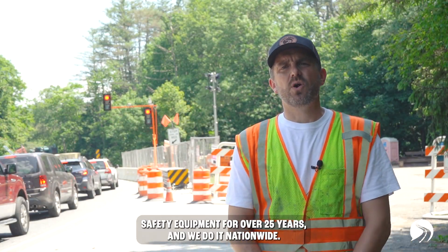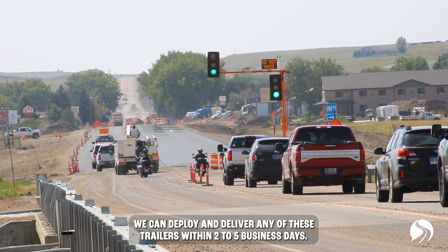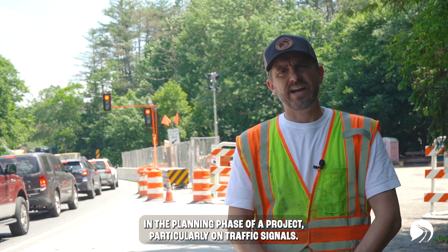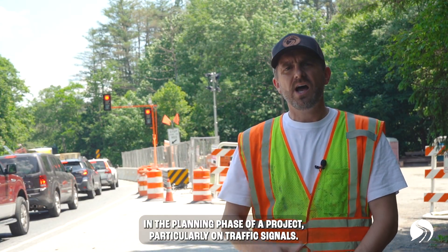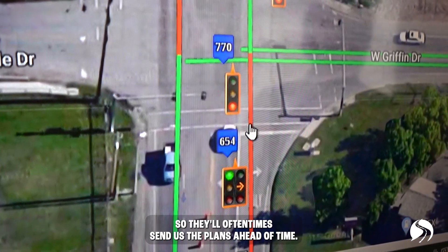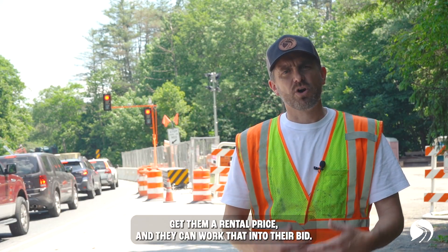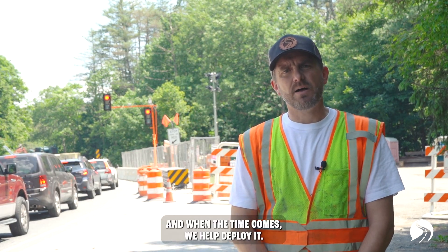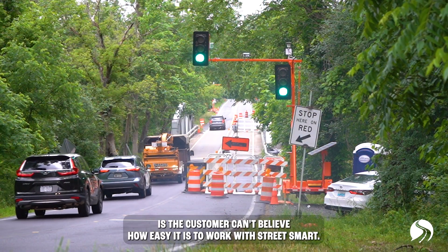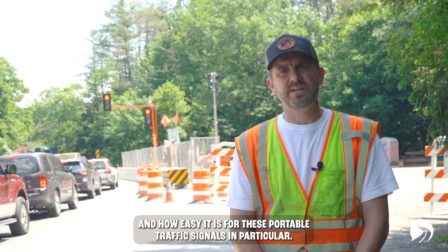We've been renting traffic safety equipment for over 25 years and we do it nationwide. We can deploy and deliver any of these trailers within two to five business days. We're usually involved in the planning phase of a project, particularly on traffic signals. We want to make sure our customers are set up for success — they'll often send us the plans ahead of time, we'll get the right amount of equipment, give them a rental price, and they can work that into their bid. When the time comes, we help deploy it and set it up. Most of the feedback we get is that customers can't believe how easy it is to work with StreetSmart and how easy it is to use these portable traffic signals.